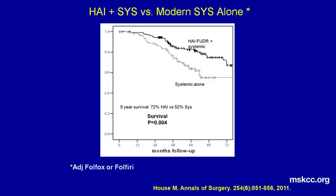One could ask: could you get the same results with modern systemic chemotherapy? One of our surgical fellows asked this question, and the answer is here on the slide. Patients were looked at who had received hepatic arterial and modern systemic chemotherapy — the top line — versus systemic chemotherapy alone. The systemic chemotherapy was either oxaliplatin or irinotecan-based therapy after liver resection. And as you can see, survival significantly increased in those who received the hepatic arterial therapy plus systemic, with also a significant increase in progression-free survival.